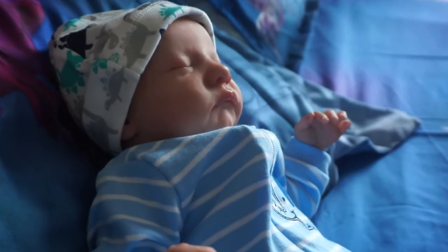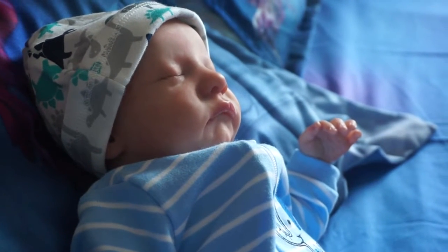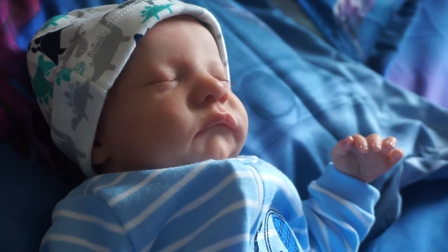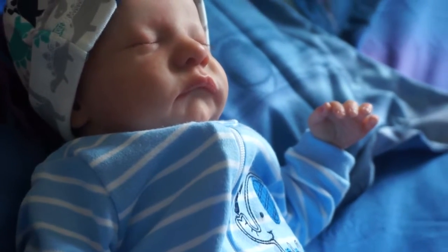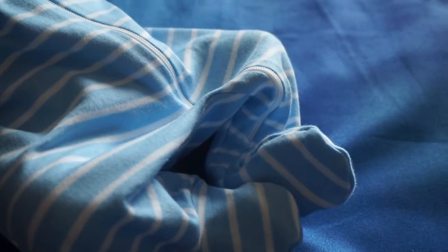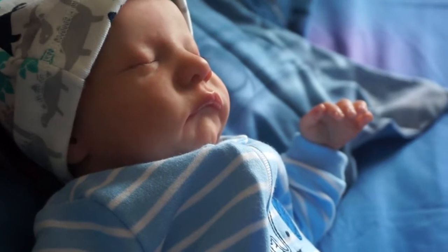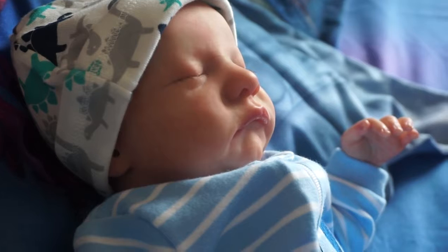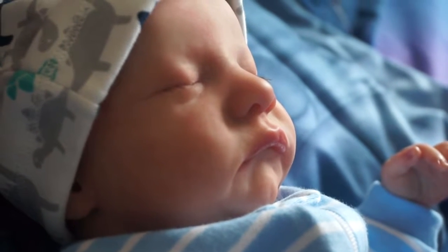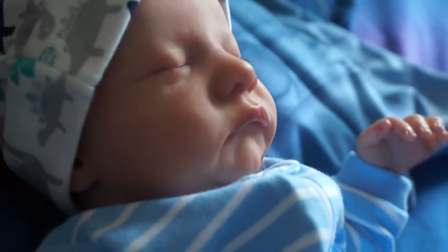This is a cute sleeping baby, right? But it turns out it's not a real baby — it's actually a realistic looking doll that my mom made. She actually makes a lot of these. It's adorable. I like the little hands on this. So if you guys want to check out her stuff, you can check out her YouTube — I'll link it in the description box below. She does a really good job on it. It's got eyelashes on them, you can see. Really adorable.